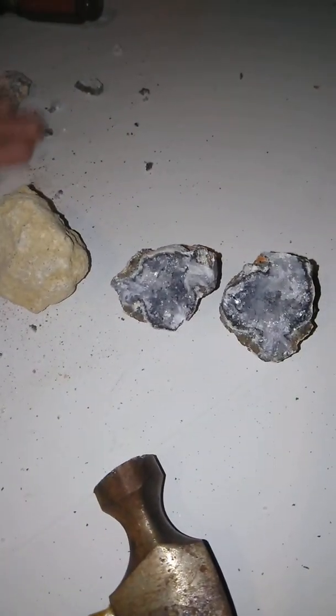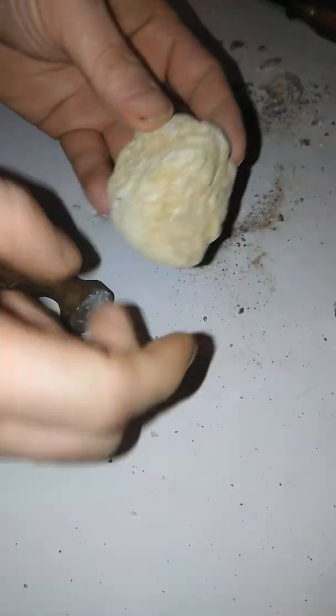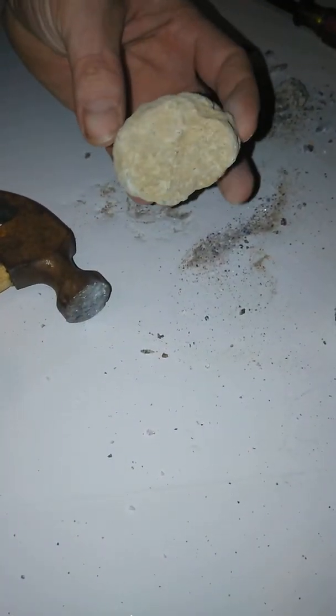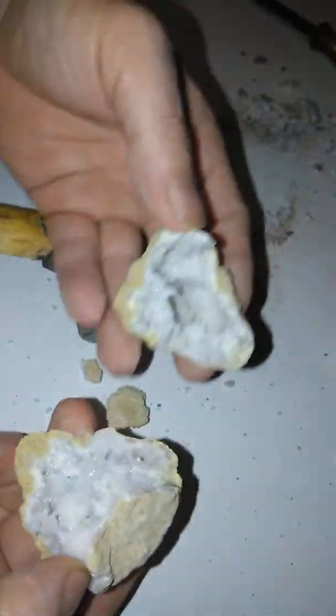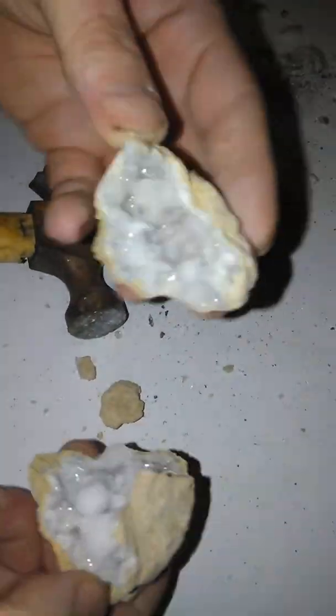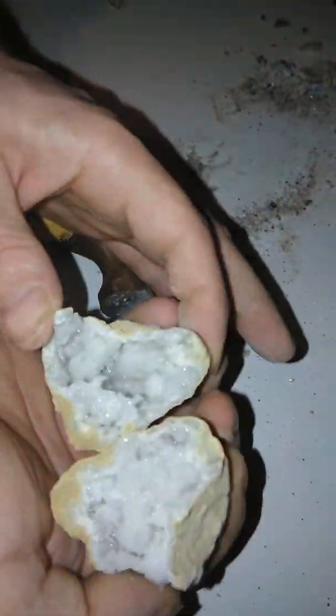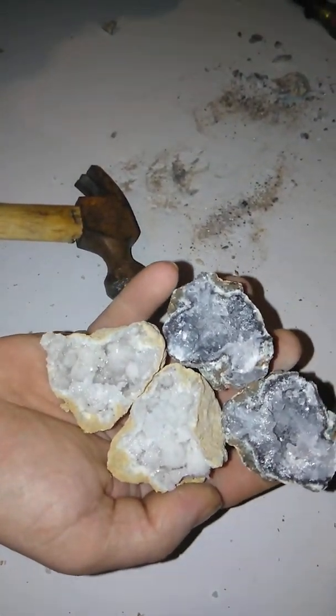Let's try this one and see if we got lucky again, because this one — the reason why I grabbed it is it was pretty close to where this one was at. Barely tapped it! Look at that. So that's two geodes that we found in the yard. Beautiful!